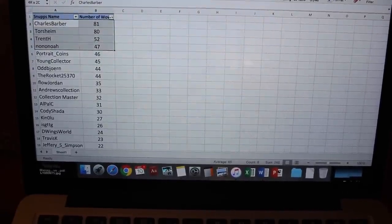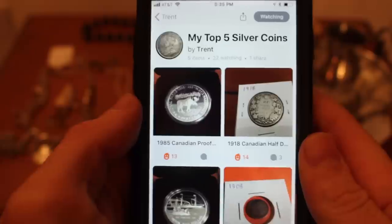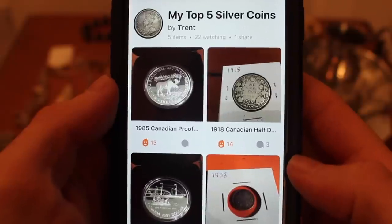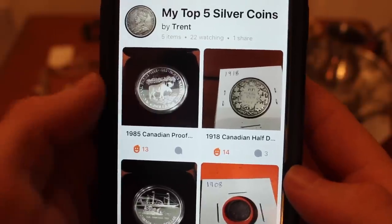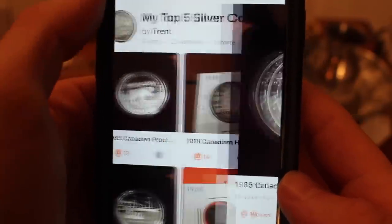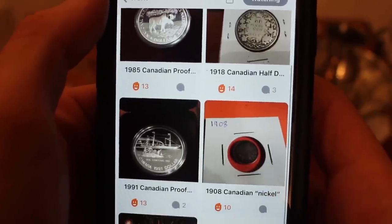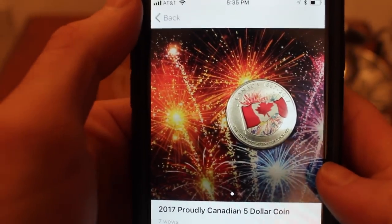As an added bonus for the top three places, I'm going to share their collections and show you their top five coins. In third place, Trent H with 52 wows: he's got a 1985 Canadian proof silver dollar, a 1918 Canadian half dollar, a 1991 Canadian proof, a 1908 Canadian nickel, and a 2017 Proudly Canadian five-dollar gold coin. Very cool — we love Canada!